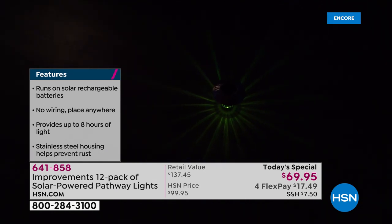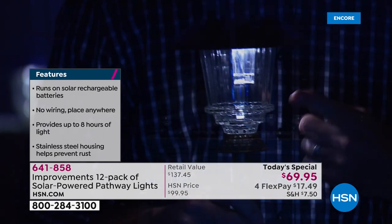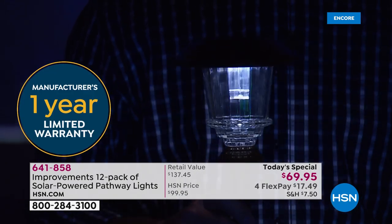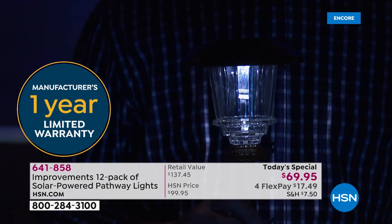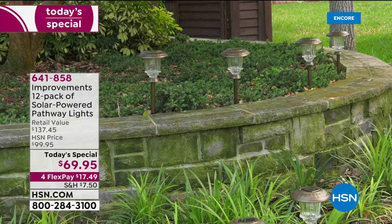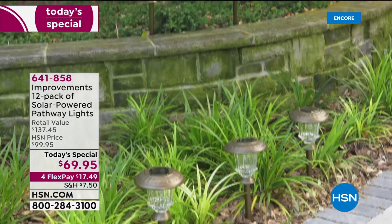These are professionally installed-looking lights that would normally be prohibitively expensive, but now you can add them to the outside of your house. You can leave them out 365 days a year and they're going to light up every single night automatically, running for eight hours every single night, and then repeat the process.